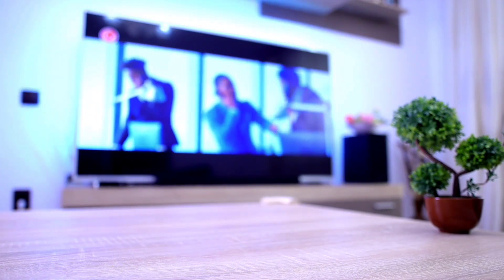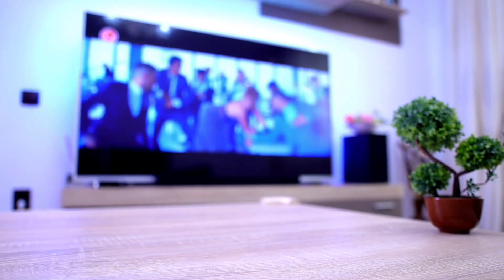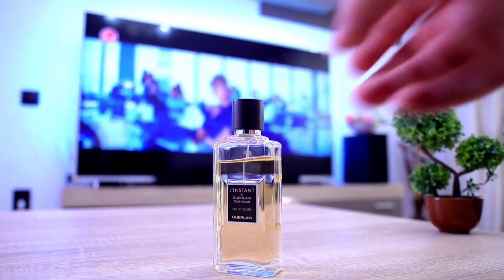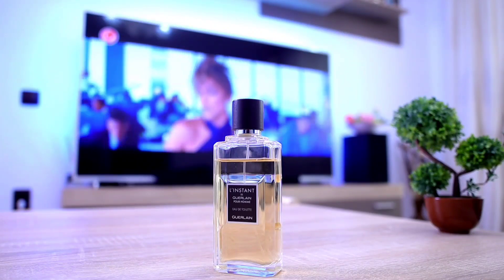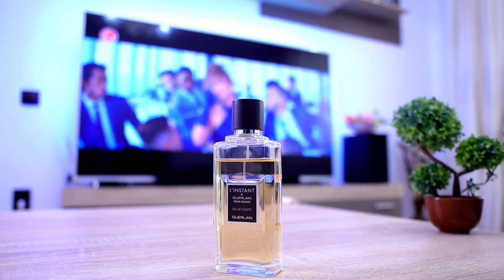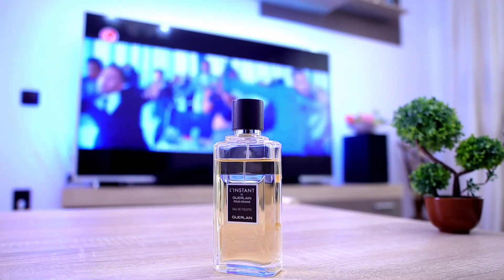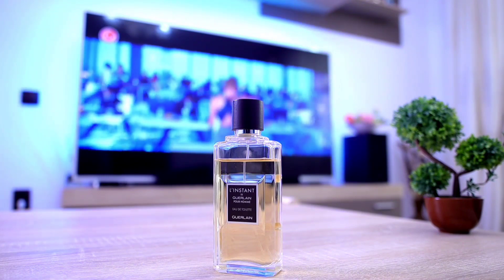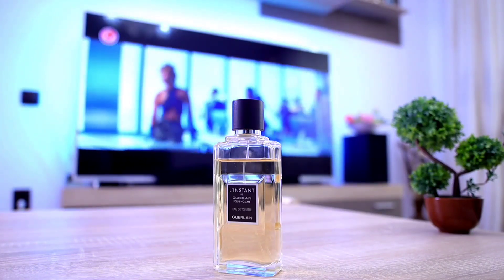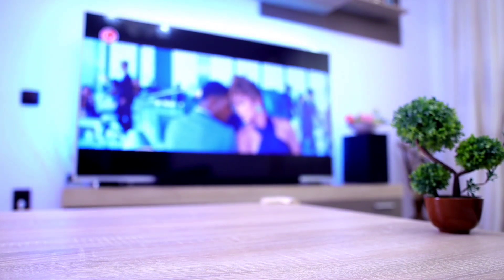Next one up comes from the House of Guerlain. This is one of my favorites and if you want the epiphany of elegance — manly elegance — a very subtle yet very beautiful fragrance for men: L'Instant de Guerlain. Simply amazing composition, very good performing. The projection is moderate, but you don't need to wear fragrances in the office that project very strong. Therefore, L'Instant de Guerlain is an excellent recommendation if you're looking for something very elegant, very subtle, but at the same time very refined.